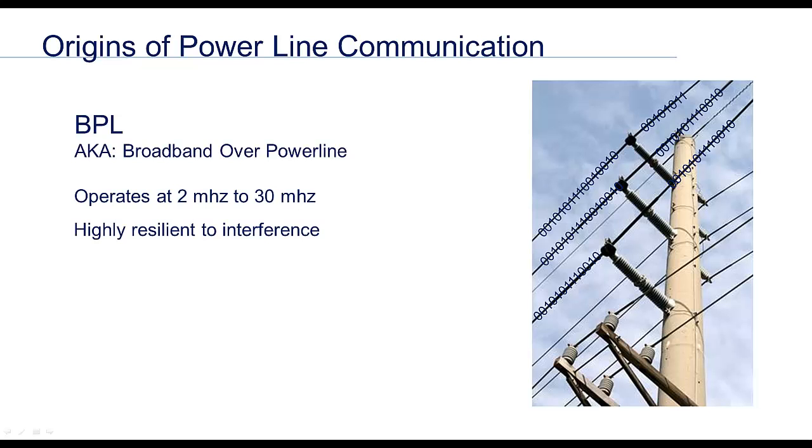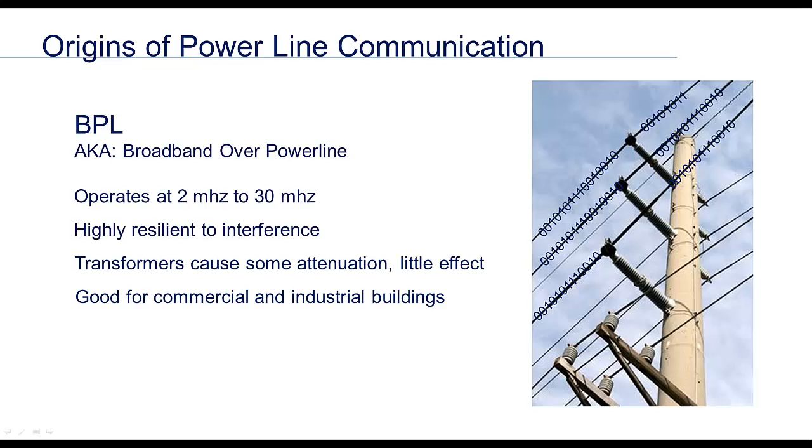BPL overcomes many of the challenges of its predecessor PLC, among them the ability to deal effectively with interference and communicate through transformers. With communication speeds in the fiber optic range and the ability to reliably transfer information in the noisiest electrical environments, BPL is well-suited for use in commercial and light industrial buildings.